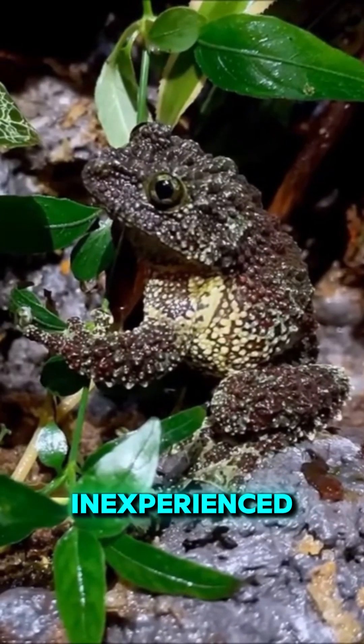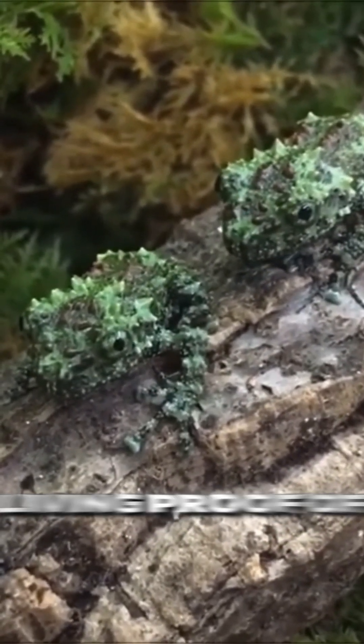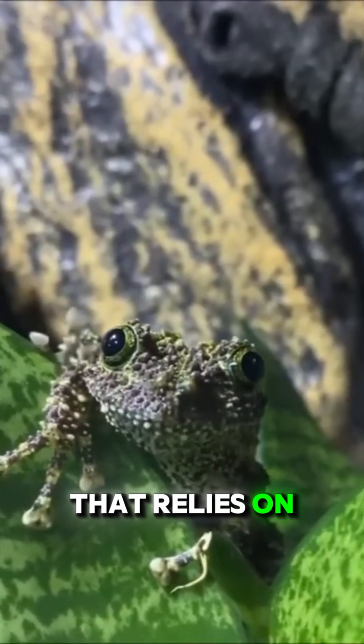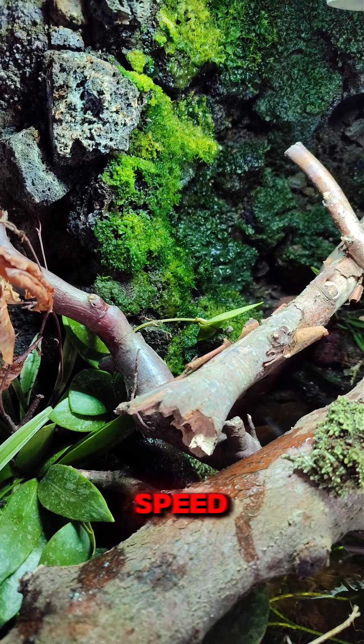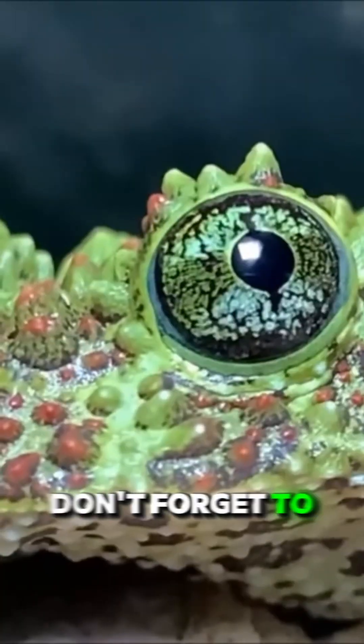Making it unsuitable for inexperienced keepers. The Vietnamese mossy frog is living proof of an evolutionarily refined survival strategy that relies on invisibility rather than speed. To keep discovering nature's hidden adaptations, don't forget to subscribe.